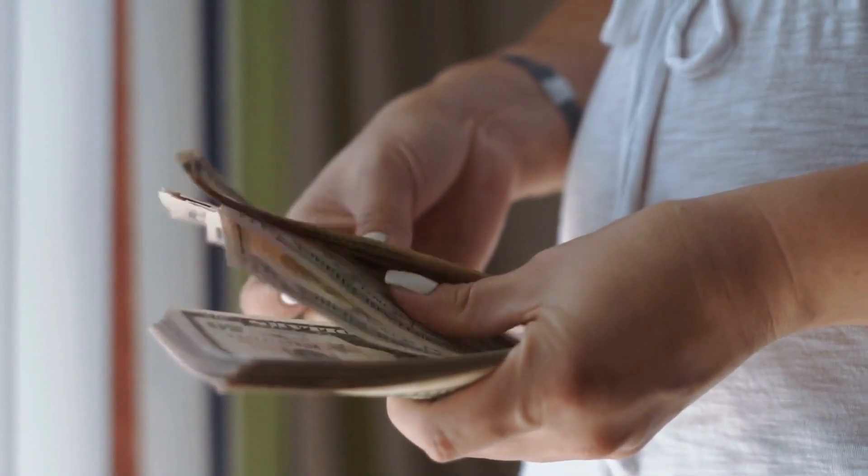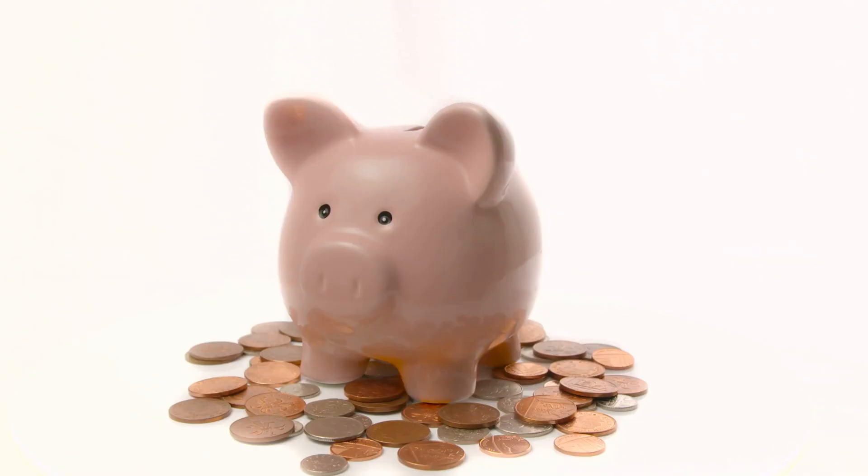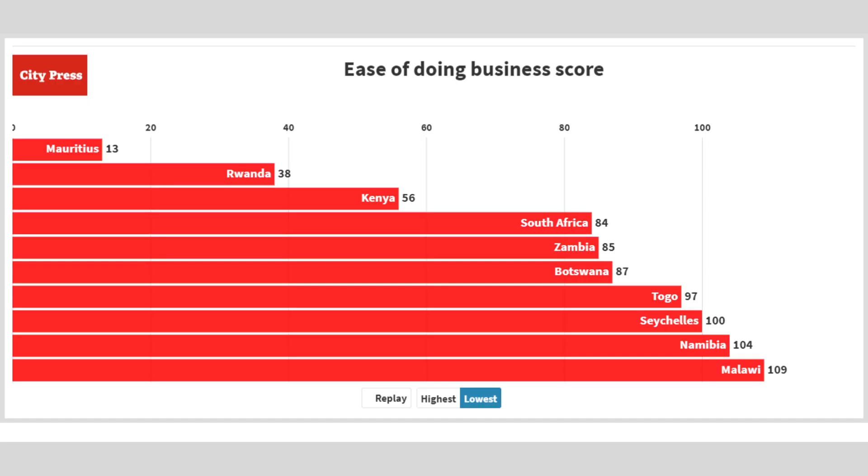According to the World Bank, investor confidence in South Africa has been declining since 2010, with the country now ranked 84th out of 190 countries in the ease of doing business index, compared to Mauritius at 13th, Rwanda at 38th, and Kenya at 56th.